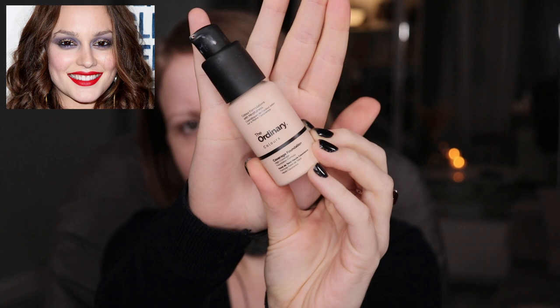I primed my face, nothing extra about that, just a regular routine — you can check out my previous videos, I did the same stuff. I'm gonna apply my foundation; this is gonna be the Ordinary Colors Coverage Foundation Color 1.0P. I'm not saying that you should use the same shade, I'm just saying that you have to find your perfect shade.